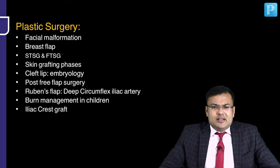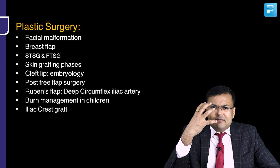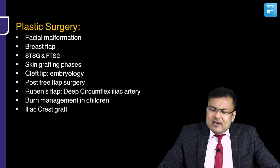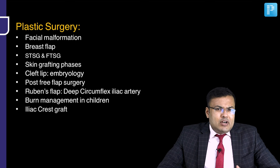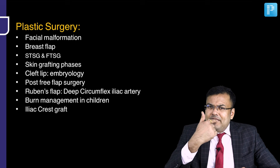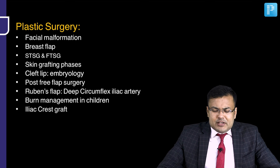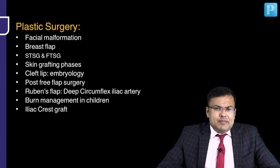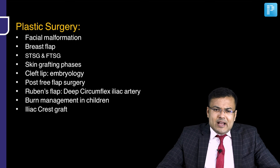In plastic surgery, there was a question on facial malformation — only one-side image was given, face not fully visible. Breast flap question. Skin grafting question — imbibition, inosculation, revascularization. Split thickness and full thickness skin grafting question. Embryology of cleft lip — how the lip develops. Post-free flap surgery question. Rubens flap — based on deep circumflex iliac artery.